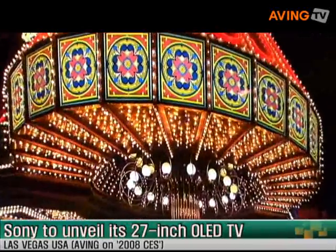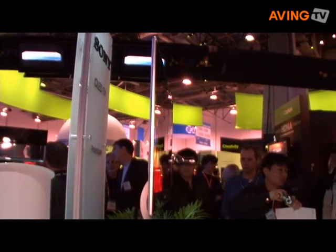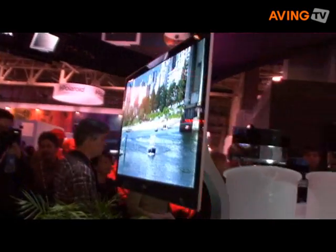This is a prototype. This technology offers a contrast ratio of a million to one, which is much, much higher than a typical flat panel high-definition TV, which is maybe a hundred to one.